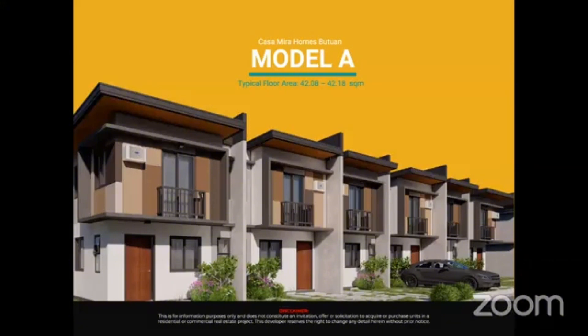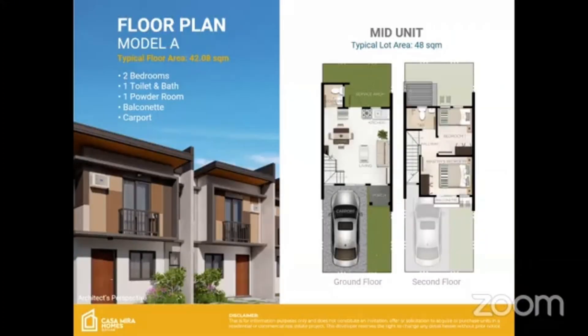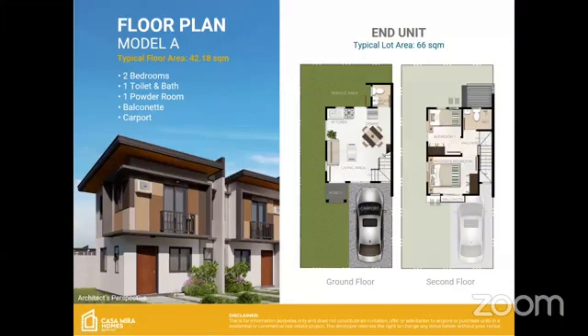This one is Townhouse A. The typical floor area is 42 to 42.18 square meters, and the lot area is 48 square meters. It is a two-bedroom unit with one toilet and bath, one powder room, a balcony, and a carport. The end unit of Model A has a bigger lot area of 66 square meters.